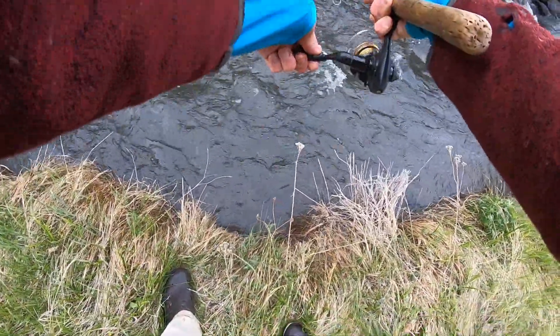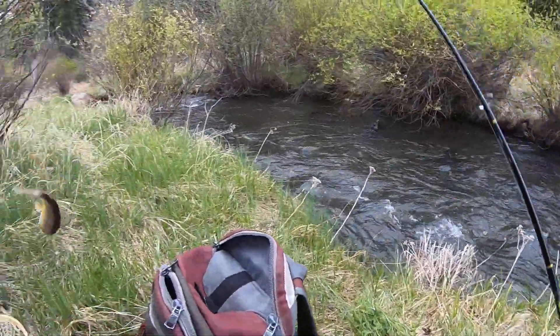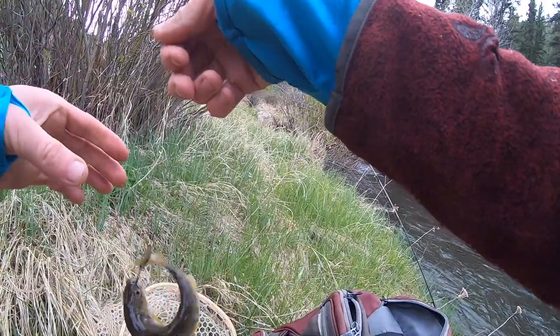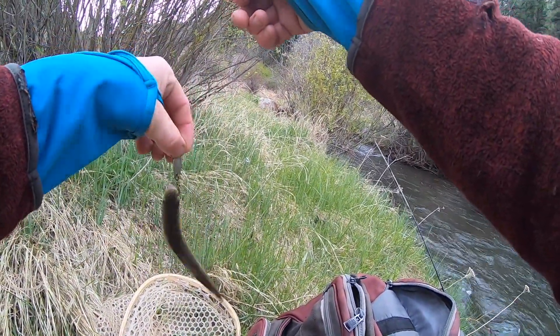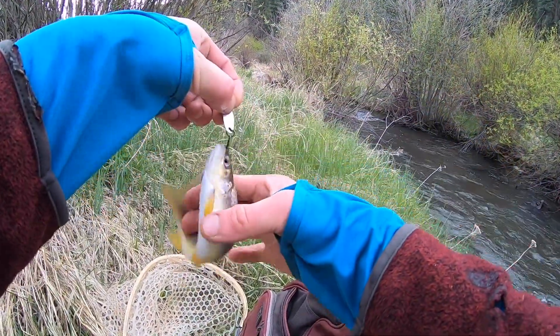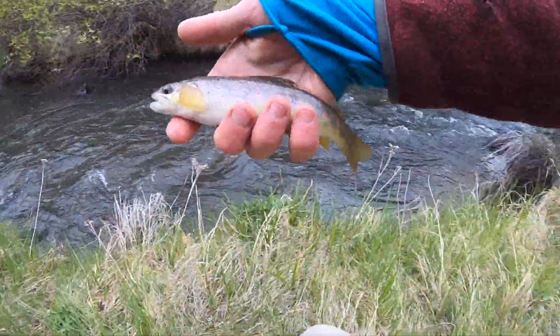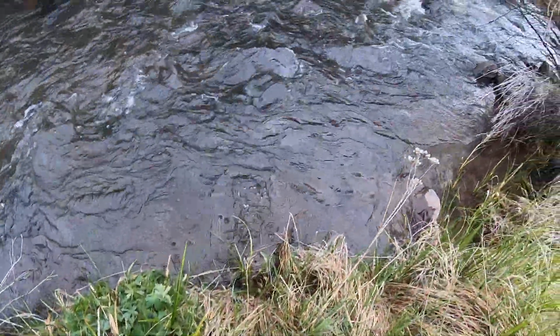Here comes — got him! Fish on, baby. Little brownie. Got a little brown trout. Buddy, you gotta chill a little bit for me. Just a baby little brownie but he's cute. I'm gonna send him back. There he goes.